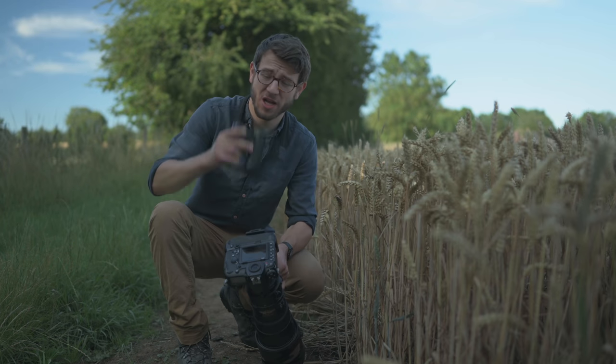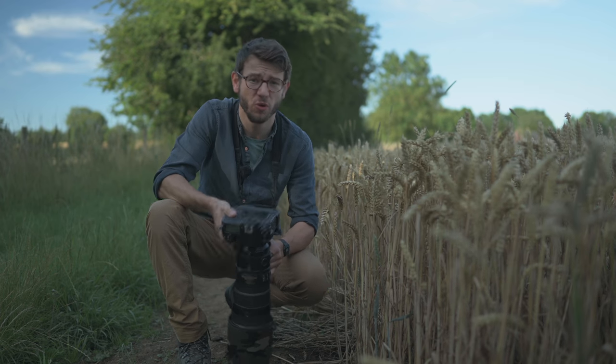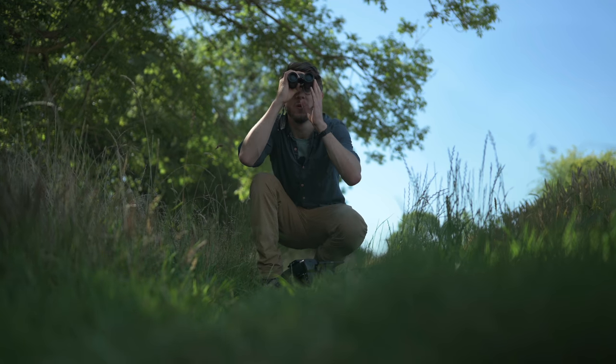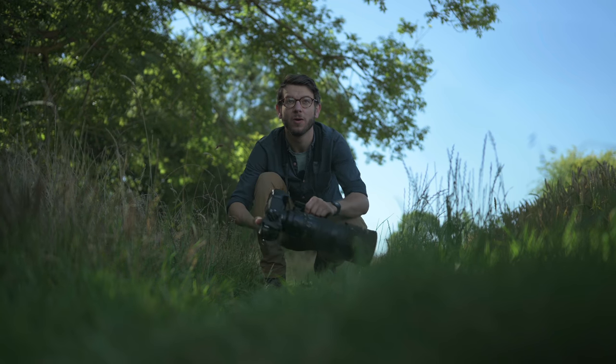As a wildlife photographer, a good quality pair of binoculars are an absolute essential. Of course, the camera helps us make those final images, but when scouting out new locations or looking for wildlife out in the field, a really good quality pair of binoculars really aid you when working on location.